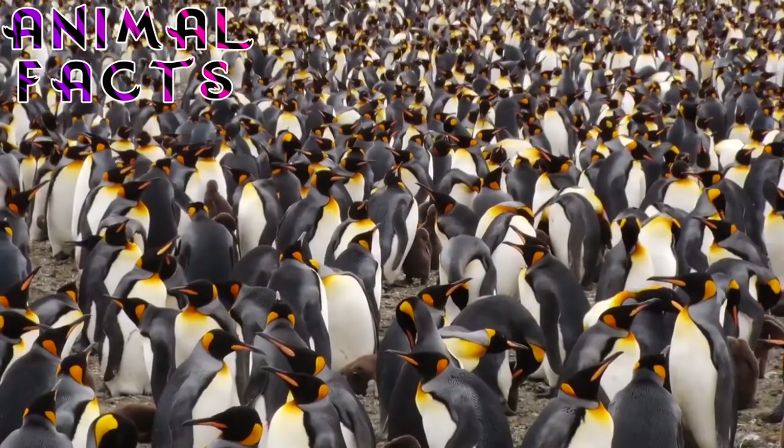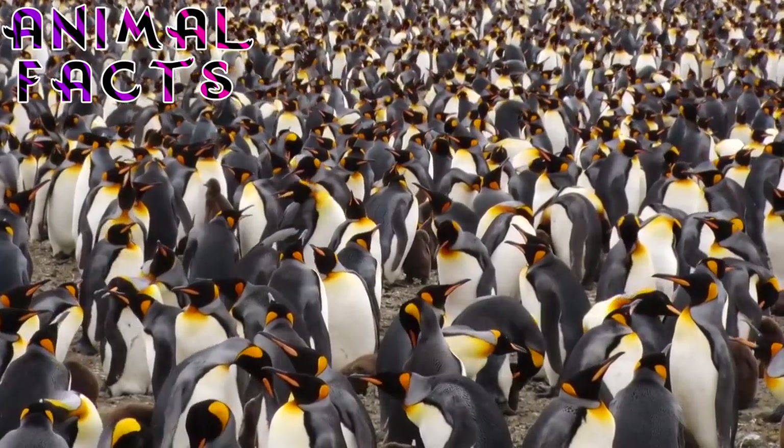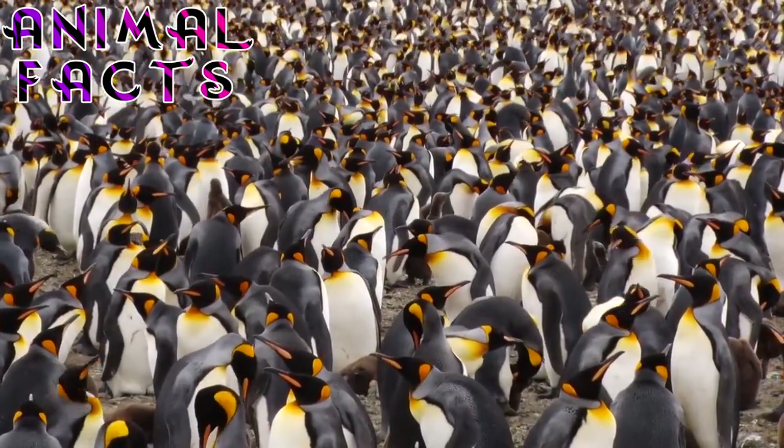Hi, welcome to Animal Facts. Today we discuss the highly gregarious, beautifully colored sea fowl, the King Penguin.